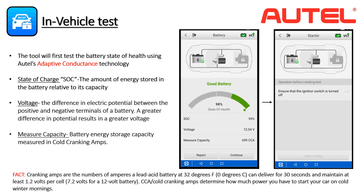The BT608 will utilize Autel's adaptive conductance technology to check the battery. The tool provides three pieces of information after the test: the SOC or state of charge indicates the amount of energy stored relative to capacity; voltage indicates the difference in electrical potential between the positive and negative terminals, with a fully charged battery typically displaying 12.6 to 12.8 volts; and the measure capacity indicates a battery's energy storage capacity measured in cold cranking amps.